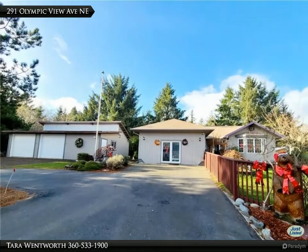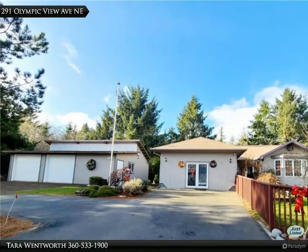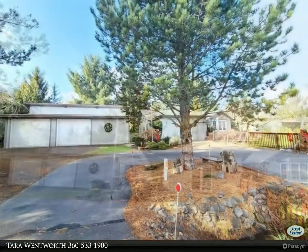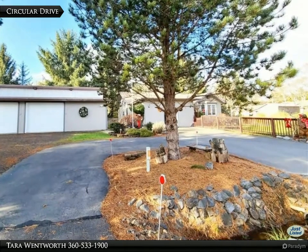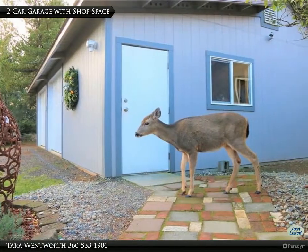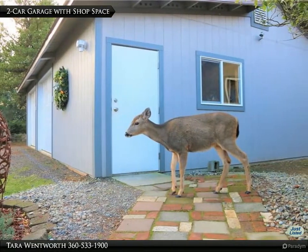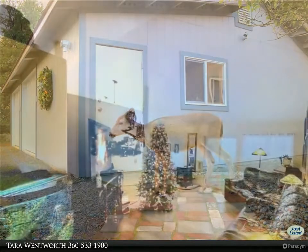This Premier Realty Grace Harbor property video is presented by Tara Wentworth. This turnkey single-level three-bedroom, two-bath home features a large two-bay detached garage and workshop on a second lot, with a greenhouse and garden, a private circle drive, and plenty of off-street parking, along with a huge yard and surrounding trees to provide privacy.